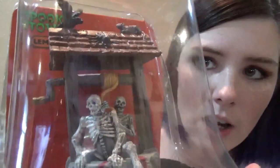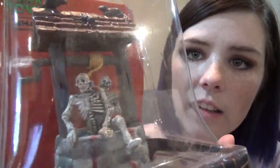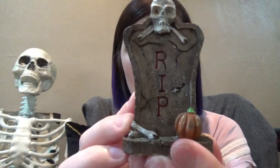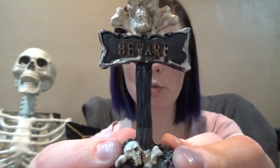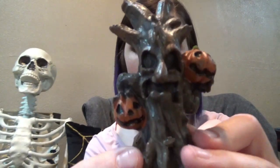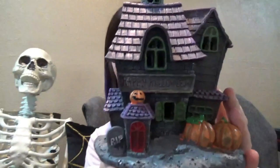We got this from Menards just a few weeks ago — just a little tiny thing to go in the village, I think it was like $12. I was really surprised to see that Dollar General had little village stuff. We got that guy, that guy, and this one — I actually saw a similar one at Michael's or Menards — and these were all a dollar.